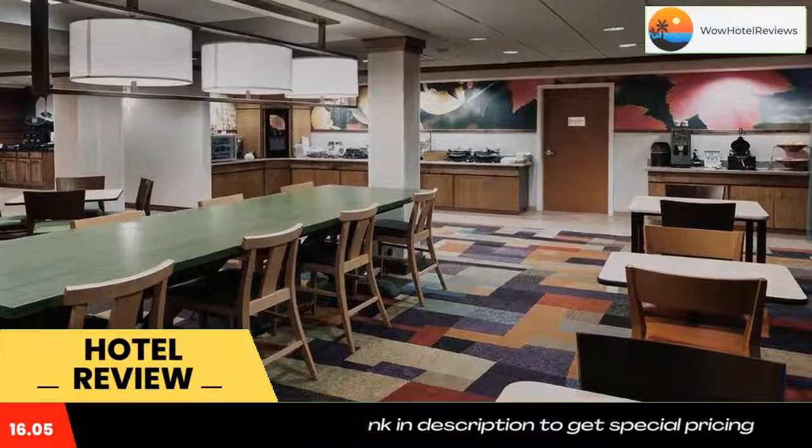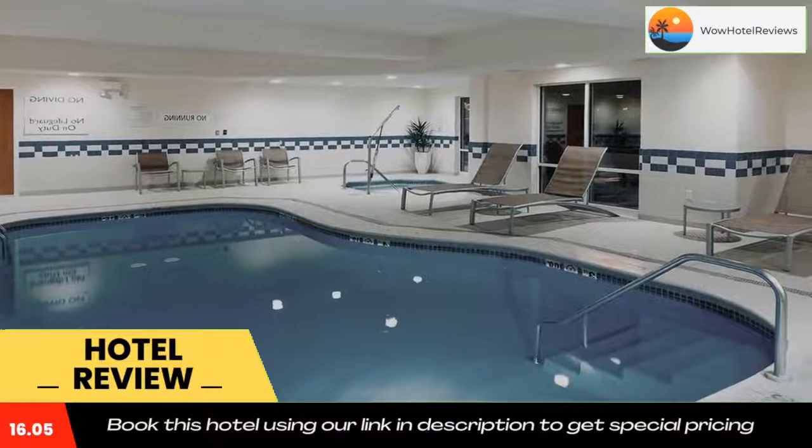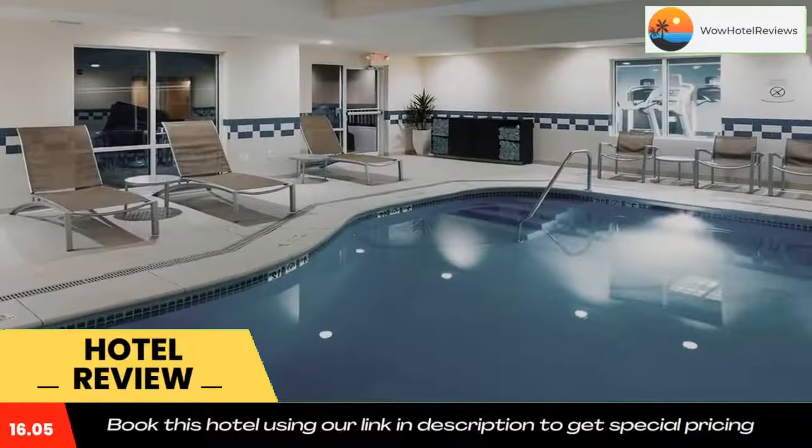Fairfield Inn & Suites Ruston offers 3-star accommodations with a hot tub. A business center and vending machines with drinks and snacks are available on-site at the hotel.